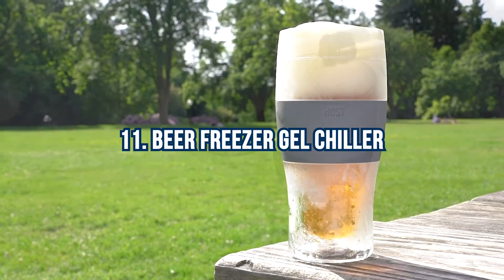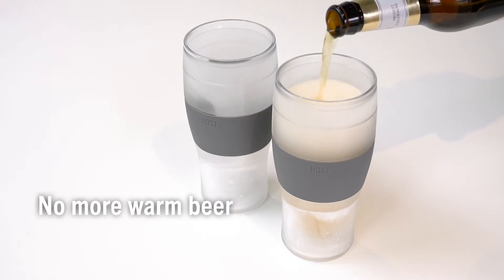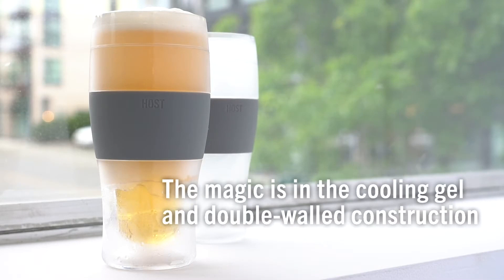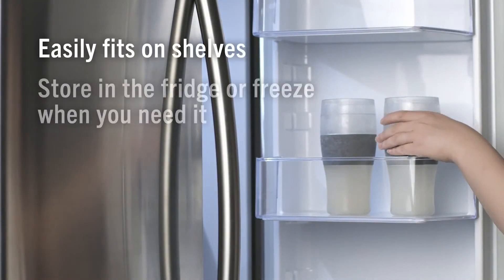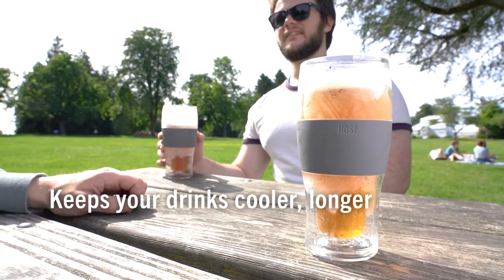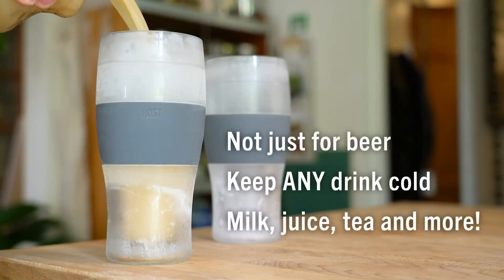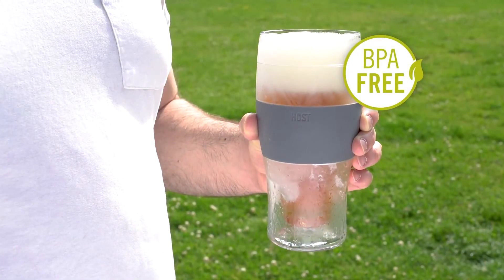Number 11: Beer Freezer Gel Chiller. Say farewell to warm drinks spoiling your sunny picnics. Introducing revolutionary chilled glasses that will keep your drinks refreshingly cool for hours. These glasses feature a unique construction incorporating plastic walls filled with cooling gel, capable of freezing within two hours. Whether it's your favorite beer, a crisp glass of wine, a revitalizing juice, or even a refreshing glass of milk, these glasses have got you covered.